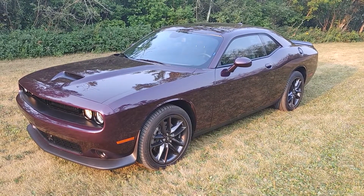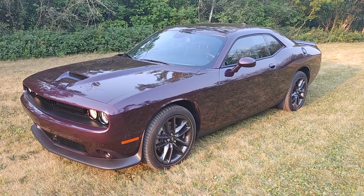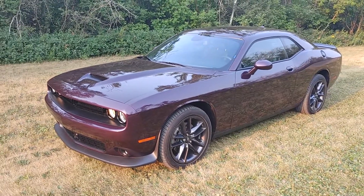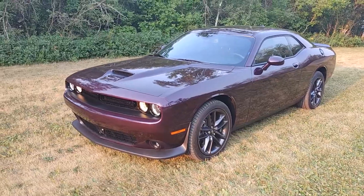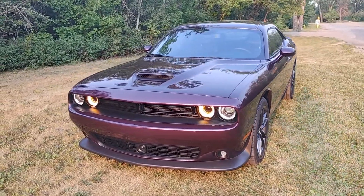Hello folks, it's Mark Sugar here at Dodge City in Saskatoon, on the corner of 8th Street East and Preston Avenue. I have a 2021 Challenger GT with all-wheel drive, and I'm just going to go around and give you a good look.